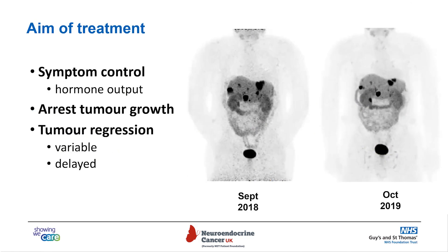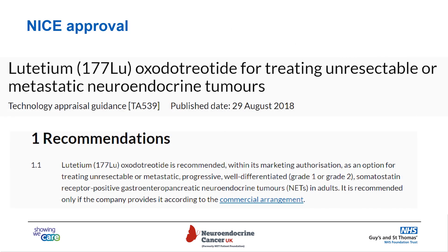The aim of treatment is not to cure, I'm afraid. It is more to do with symptom control and reduction of hormone output by these tumor cells. It's there to slow disease progression and ideally to stop it, and sometimes we can make tumors get smaller, but this is variable and can be often delayed after treatment. Here is an example of a patient with dotatate PET-CT scans before treatment in September 2018 and after treatment in 2019. NICE, on the back of NETA1, has approved lutetium-177-dotatate for treating unresectable or metastatic neuroendocrine tumors.